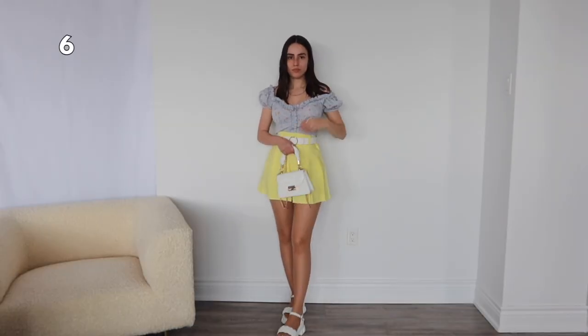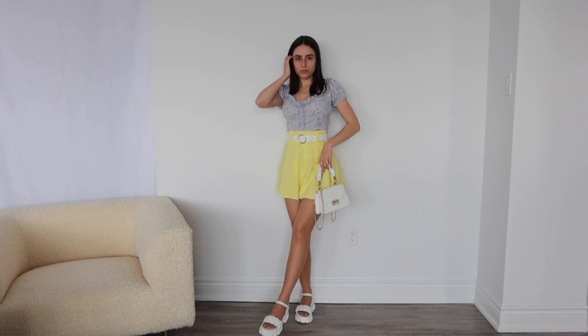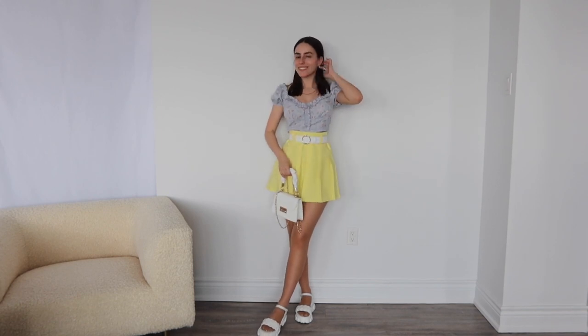This is a little bit more of a girly moment. I've been getting a lot of color recently, and this yellow skirt is one of my favorites. It actually has belt loops, which is so rare.